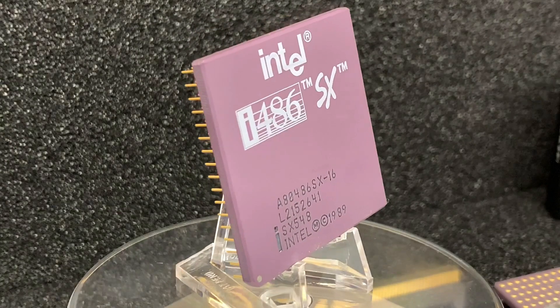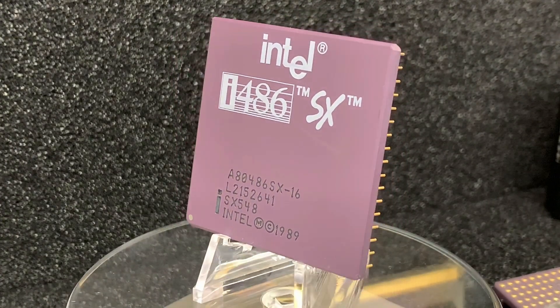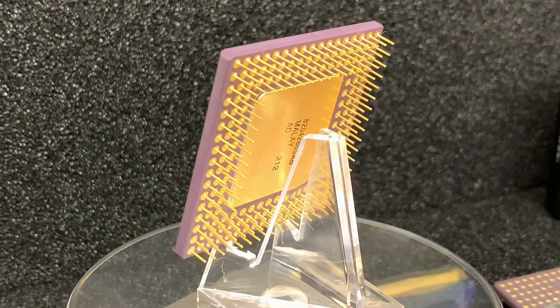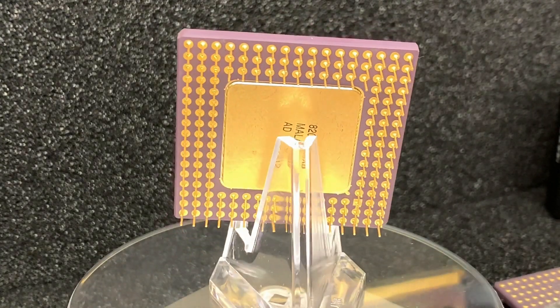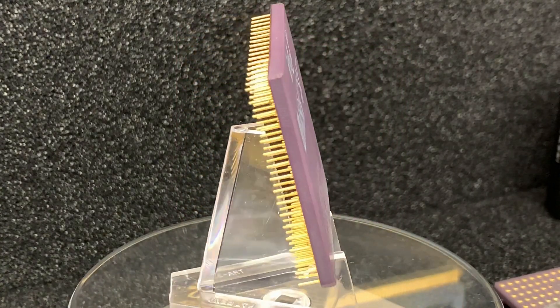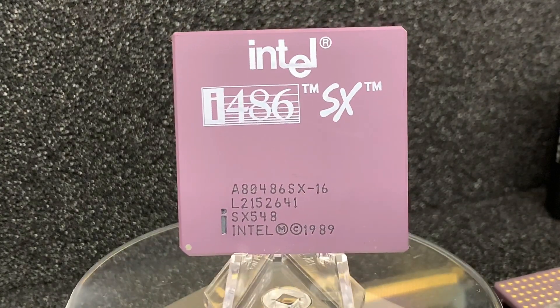This SX model, with the lowest available clock speed of 16 MHz, was released in 1991. I could not find any information on why such a slow version exists or for which application it was used. I think I read once that this version was produced for just one computer manufacturer, but I am not sure about this.